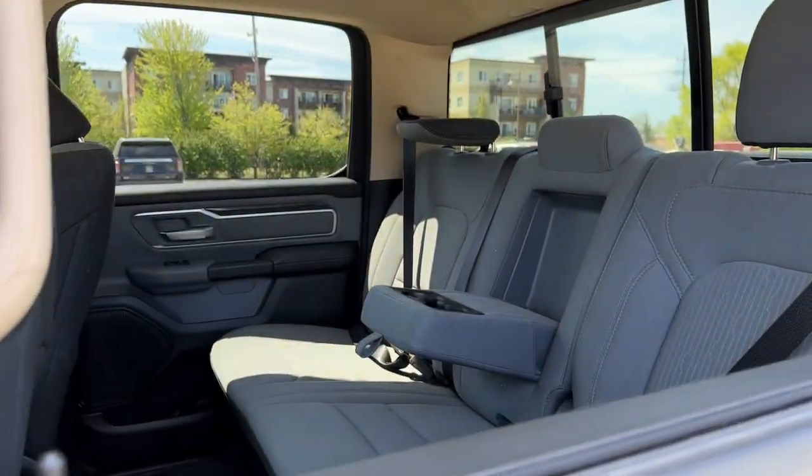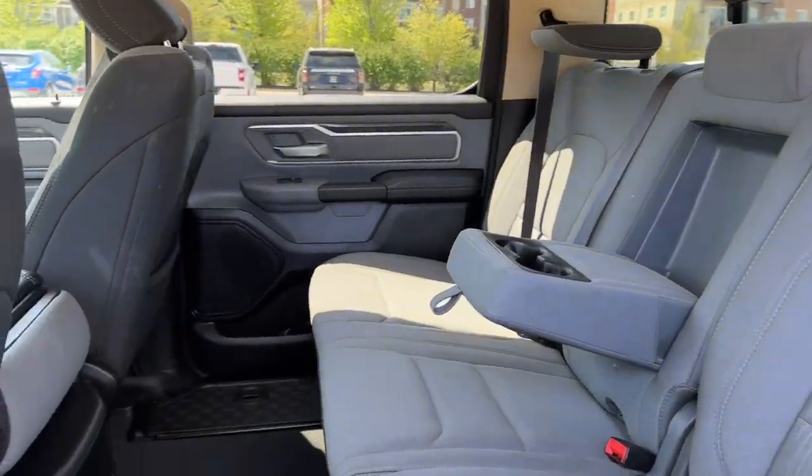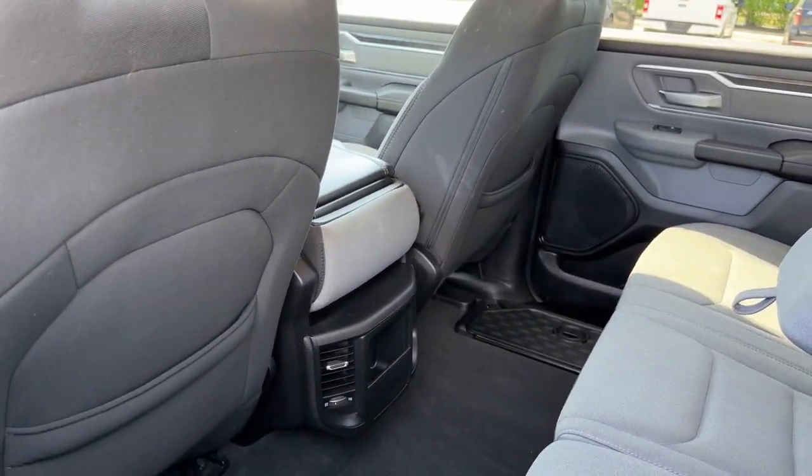In the second row we have premium cloth seats with storage underneath, as well as USB ports for connectivity.